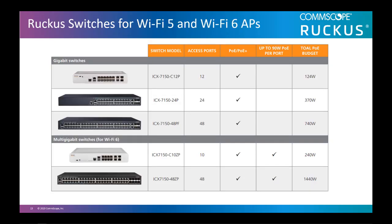Ruckus Unleashed supports all ICX 7000 series switches. This table provides a list of our recommended switches for Ruckus Unleashed. Based on your budget, density, and PoE budget, you can select different switch modules. Because the world is moving to Wi-Fi 6, if your budget can afford it, you might as well get the Wi-Fi 6 recommended switches.